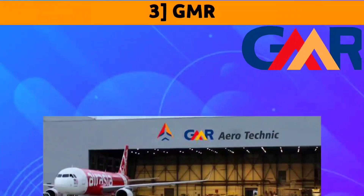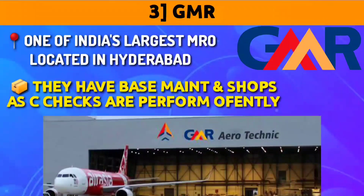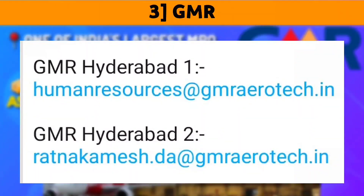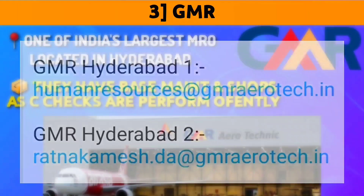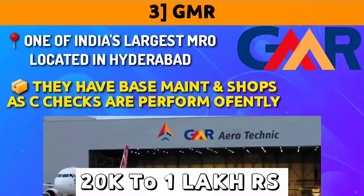The next organization is GMR — one of India's largest MROs, located in Hyderabad, which also provides OJT. They usually have base maintenance and shops where you learn more about maintenance, and you can also see C-checks there, which take around 1–2 months depending on the size of the aircraft. Contact details are as shown — send your resume along with module and semester results and hope for the best. OJT fees vary from base to base, but usually all fees range from 20,000 to 1 lakh rupees, so choose your organization according to your convenience.